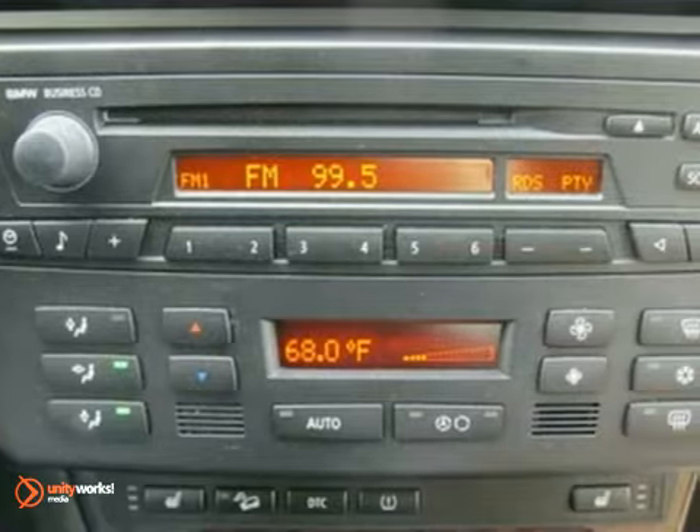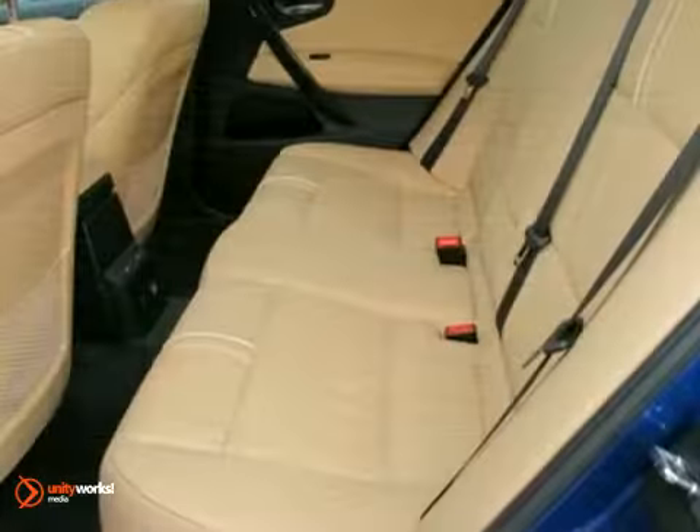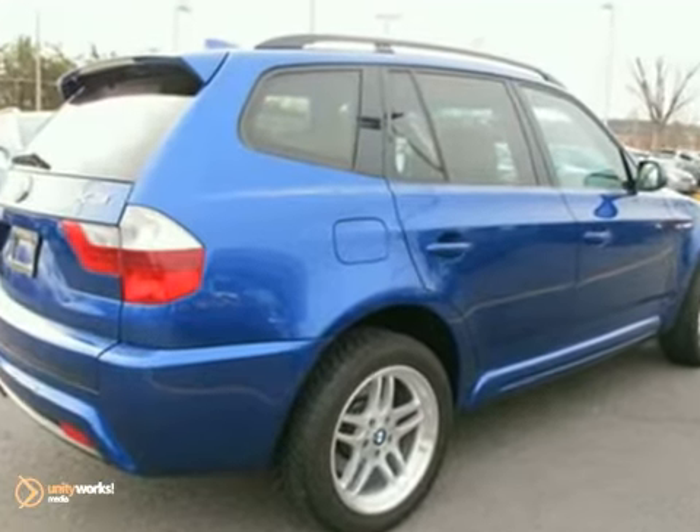It also features keyless entry and climate control. The CD player and leather seats only make it more attractive. Come and take a look.